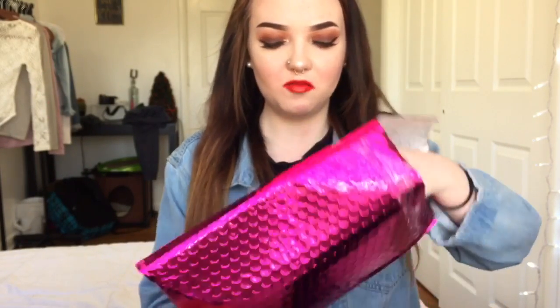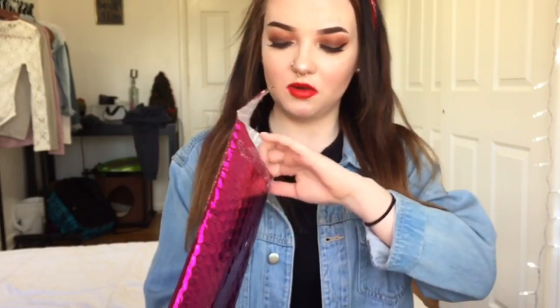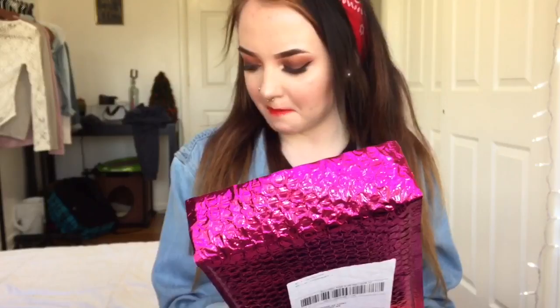Okay, now on to the Ipsy Bags. For this month I got the December bag. It was supposed to come in a few days ago but I just got it today, so it did come in a little late. It came in this little package — this bubble wrap.